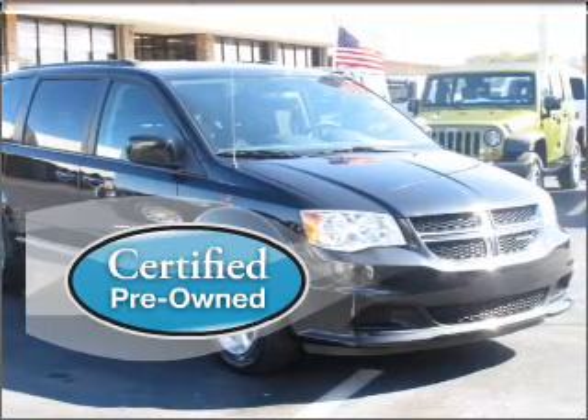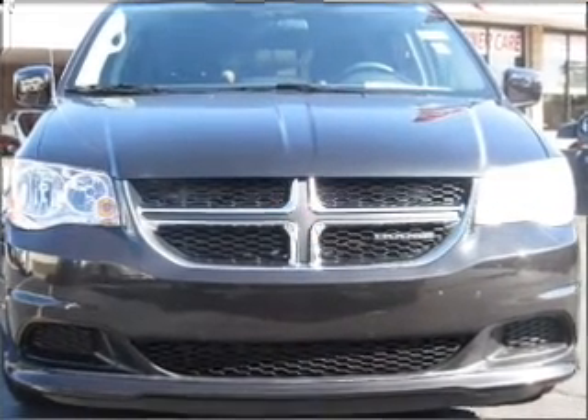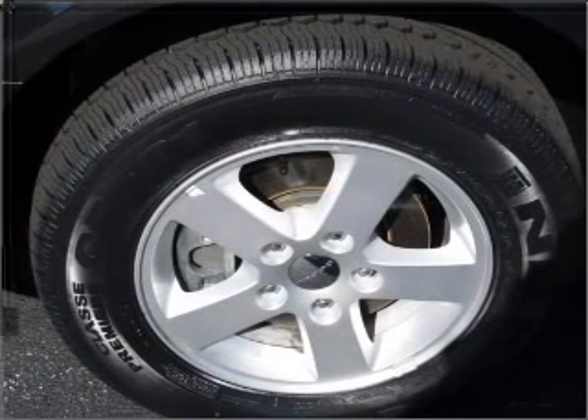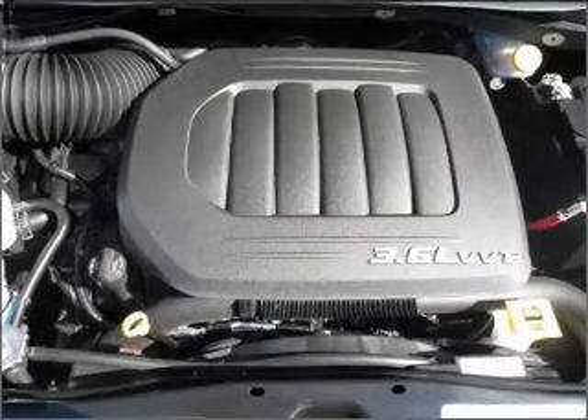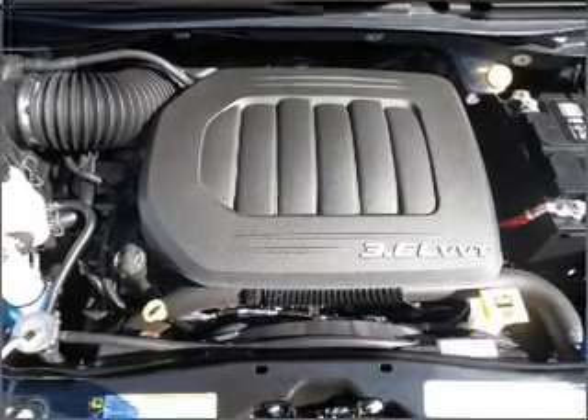Certified pre-owned means the vehicle has been inspected and is backed by a warranty. Fumble your keys no more with the convenience of keyless entry. Enjoy the ability to tilt your steering wheel to a comfortable angle. Lock and unlock doors with the click of a button with power doors.